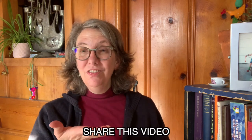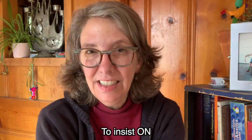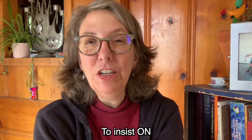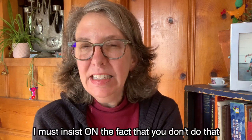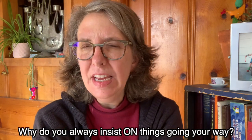If learning grammar and prepositions like this is helpful for you, it really helps me if you share this video with someone you know who's learning English and wants to be fluent. This next preposition, 'insist on,' is useful if there's something you feel strongly about. For example: I must insist on the fact that you don't do that. Or as a question: why do you always insist on things going your way?